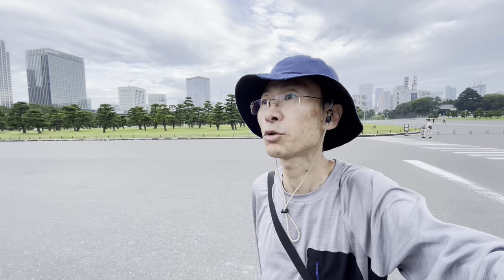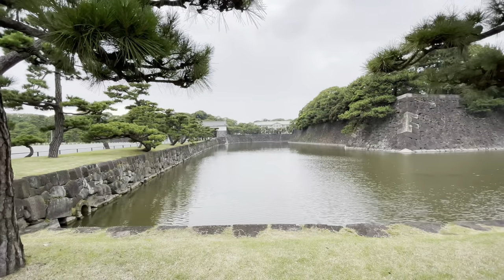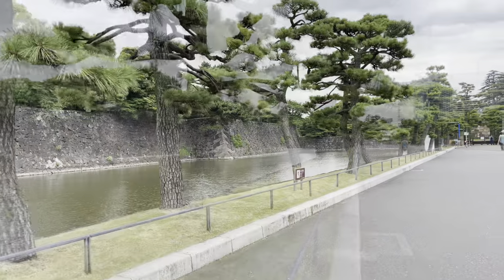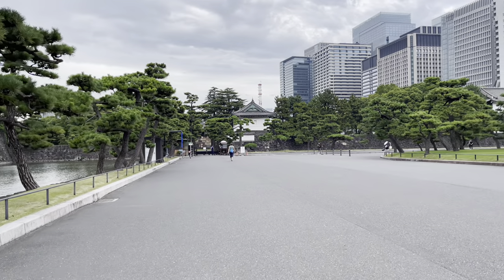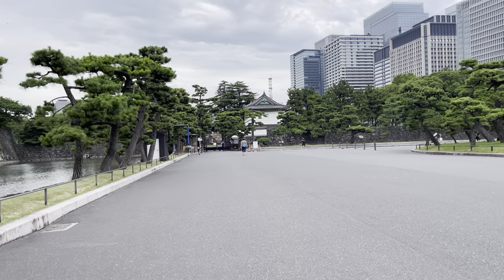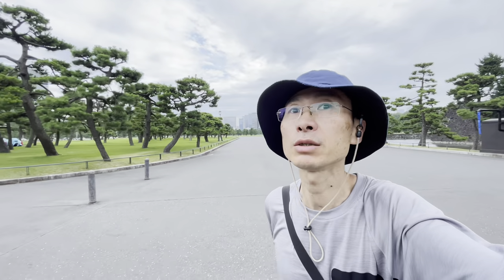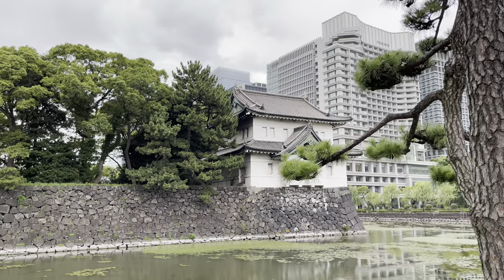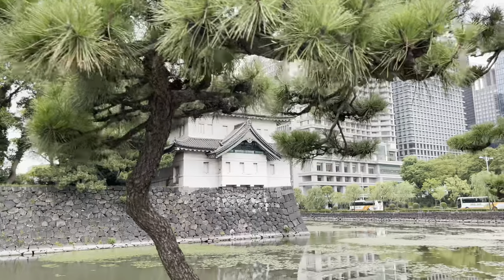Now the time is 6:20. I'm not sure, but maybe I need one hour or more. Of course I'm taking video. There's a big artificial pond for protecting against enemies. Maybe I'm going to meet lots of runners running around here.